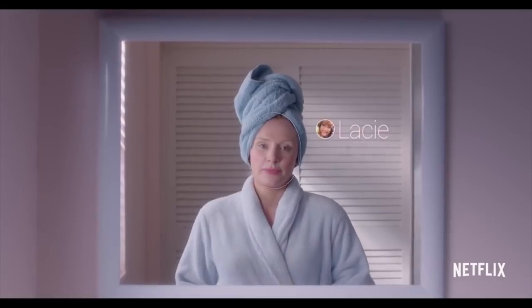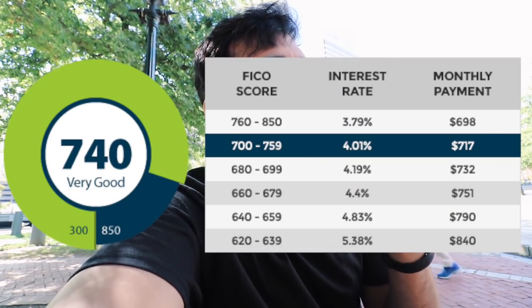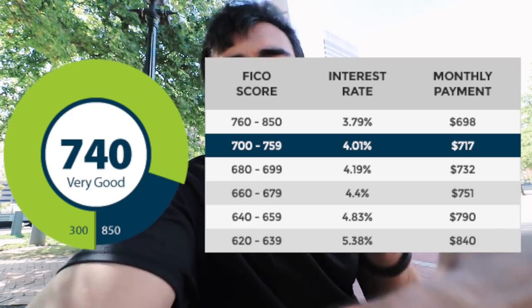If you've seen the Netflix show Black Mirror you can already relate to how this works. Credit scores range from 300 to 850. If your score is above 740 that's superb — above 800 it's like gold for companies. As a student watching this, your score might range from 680 to 710, and we're going to talk about the reasons for that in this video.